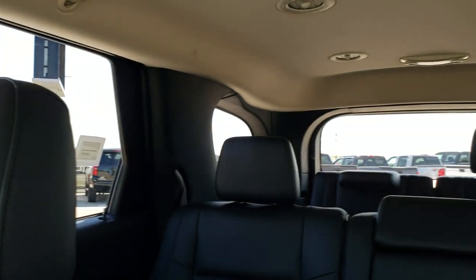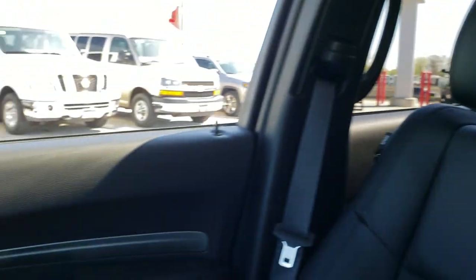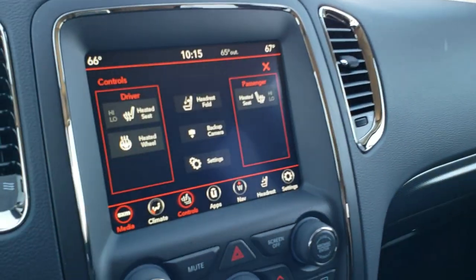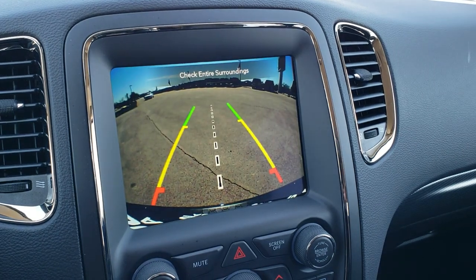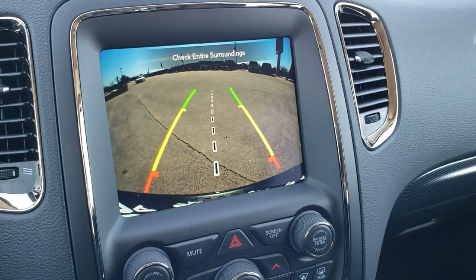You can also do your heated seats and heated steering wheel from the buttons there. Now watch that headrest when I press the headrest button for the back — it goes down like that, it's pretty cool. This is also where your backup camera shows up. Those are dynamic grid lines — they turn as you turn the steering wheel.